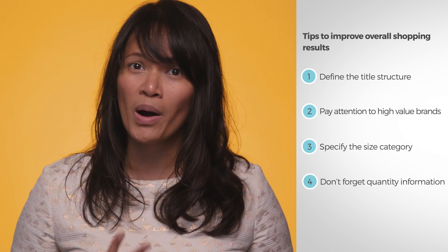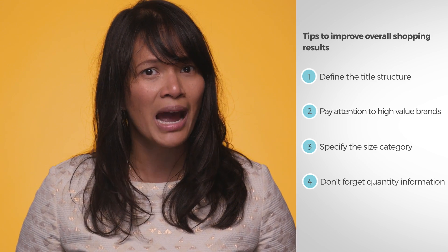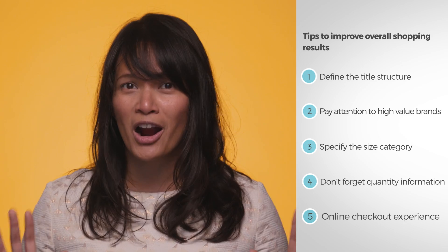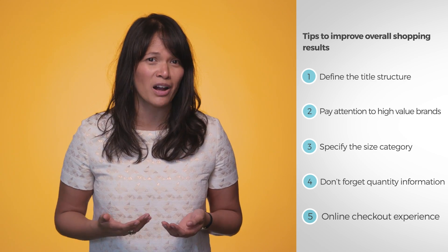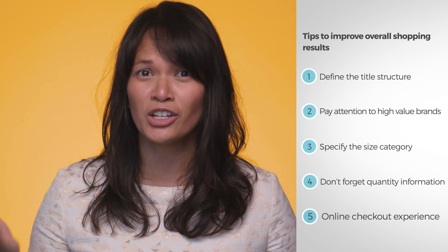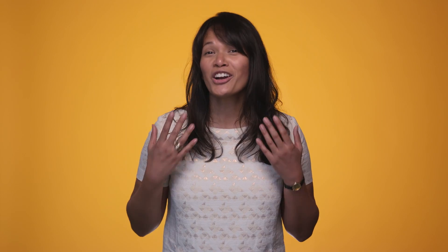Number four, don't forget quantity information. Include key information like quantity or value to help shoppers understand how much of an item they're buying. Last but not least, the online checkout experience plays a big part in driving purchases. We've seen a drop-off in conversion rates when there's friction in the transaction process, particularly on mobile. While mobile's share of online purchases has increased by 64%, conversion rates on desktop are still two times higher than on mobile. We encourage you to test different ways to optimize your feed — the more complete your feeds are, the more relevant your ads will be, helping connect you to the right customers.